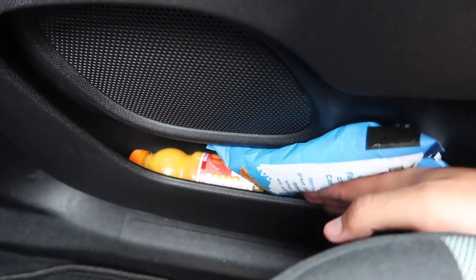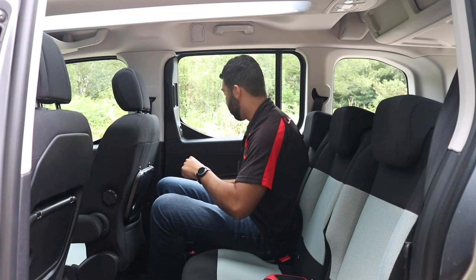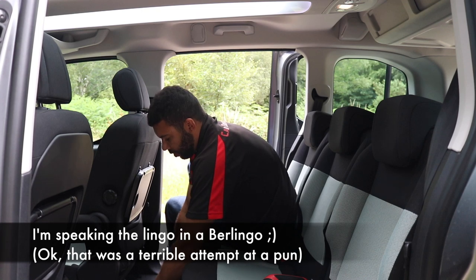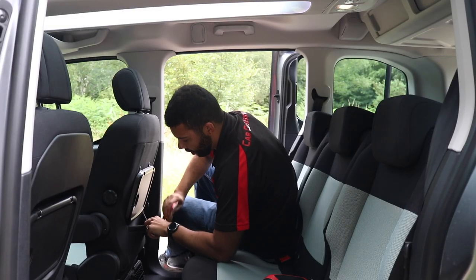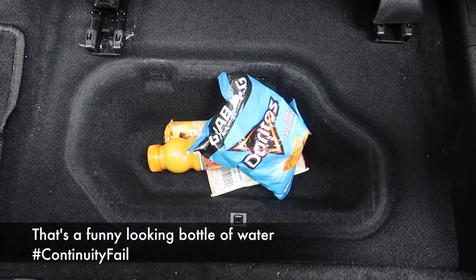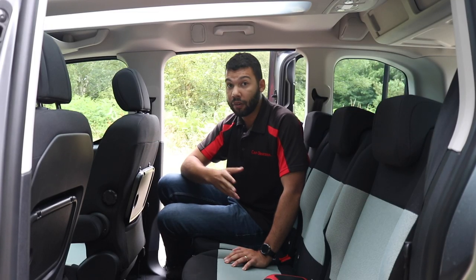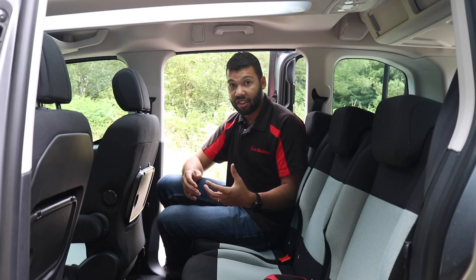There's also storage underneath your feet — lift up the mat and there's a little hideaway just there, which is very handy. I put snacks, a bottle of water, and crisps in, and it just hides away under the mat. Now, the seats — they don't slide forwards or backwards, neither do they recline, which may disappoint some, but I do feel the magic seat system makes up for it.